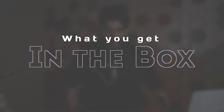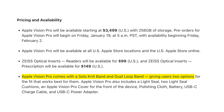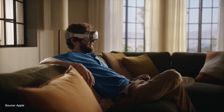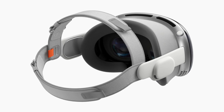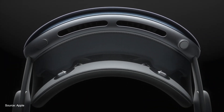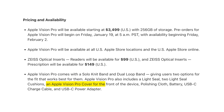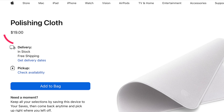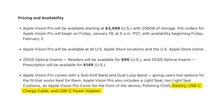Now let's talk about what you'll get in the box. Since you're spending $3,499 on this headset, you should be getting a lot of stuff. Apple will give you two different bands with the device itself — one is the Solo Knit Band and another is the Dual Loop Band. Depending on your head size and comfort preferences, you can choose either one or both. You also get a Light Seal and two Light Seal Cushions to stop light from entering the headset, a cover for the front glass, a polishing cloth, a battery, a charging cable, and a power adapter.